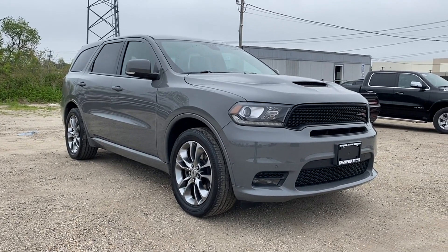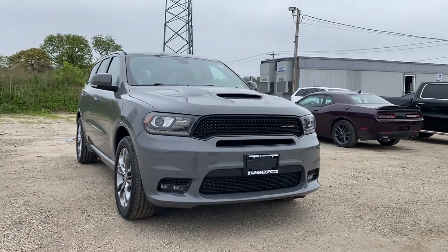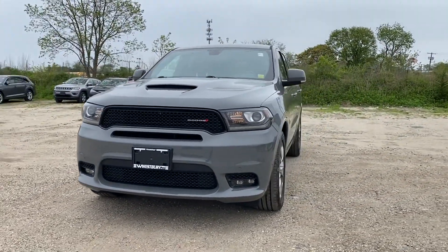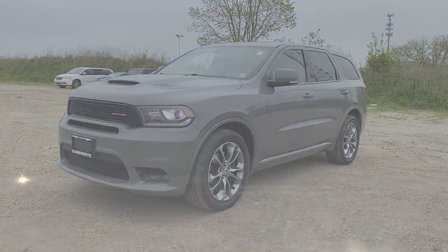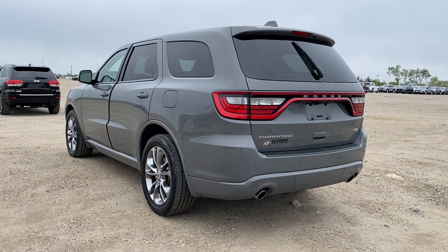2019 Dodge Durango with less than 20,000 miles on the odometer. This SUV offers space as well as power and performance. You'll love this long list of impressive amenities, which include leather seats and side view mirrors with turn signals.